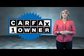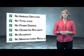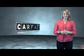This is a Carfax One Owner Vehicle which qualifies for the Carfax Buy Back Guarantee. Be sure to find a complimentary copy of the Carfax Vehicle History Report online or contact the dealership. Just say, show me the Carfax. Have a great day.